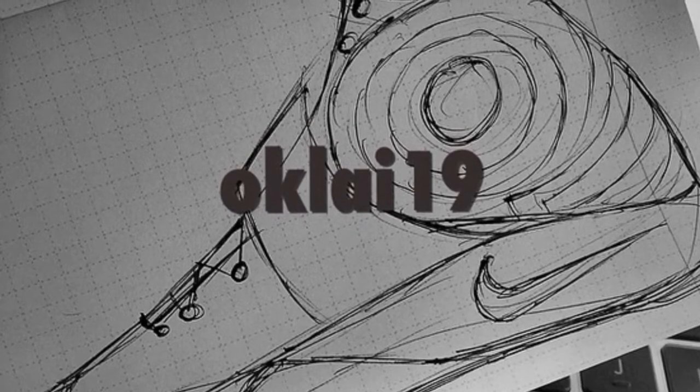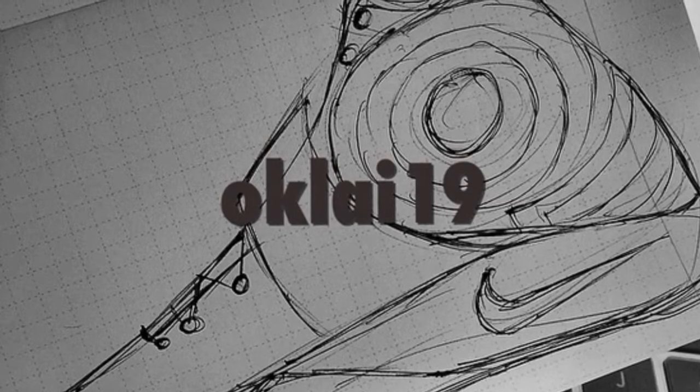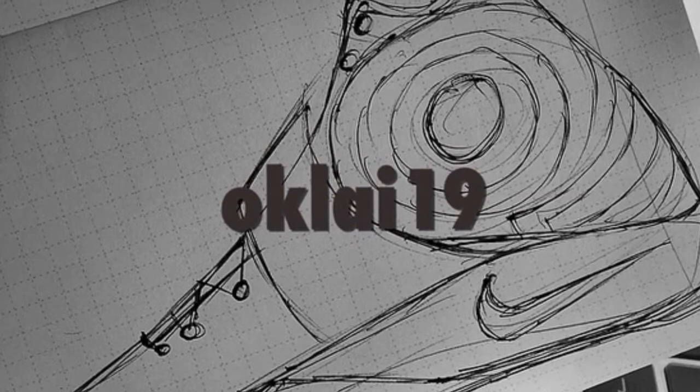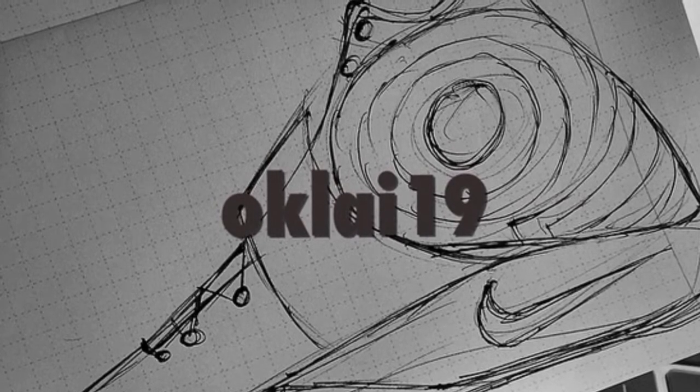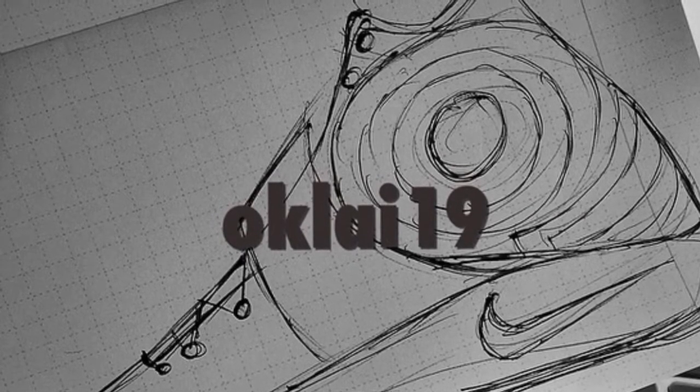Next we have a Kyrie 2 that is releasing the day before Christmas — it is called the Kyrie 2 Christmas, releasing on the 24th. Next we have another Kyrie 2 that does not have a release name but the release date is January 1st.